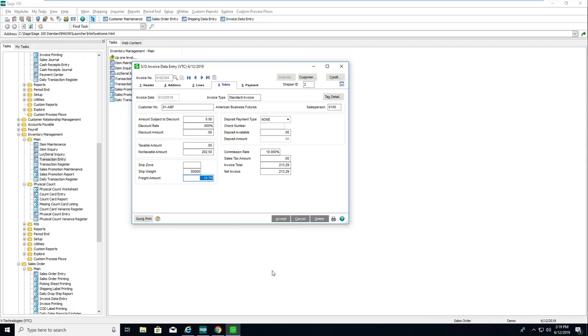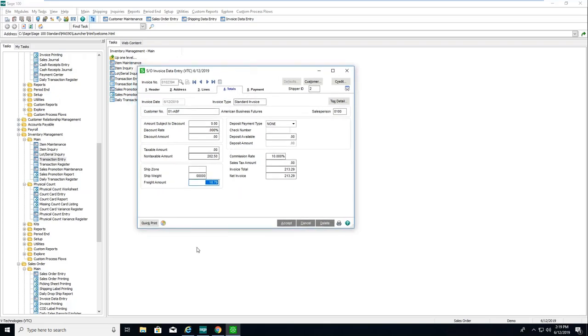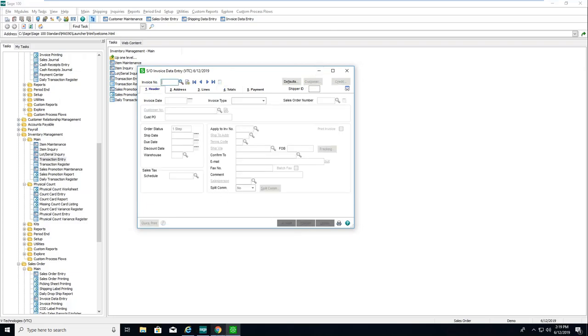On the totals tab, Starship writes back the freight amount — plus or minus any freight rules. I also get into write-back rules, so if there are scenarios where you don't want freight to write back, simply create a rule and Starship will check that rule. For example, if freight was already charged on the sales order, it won't write back and override that.